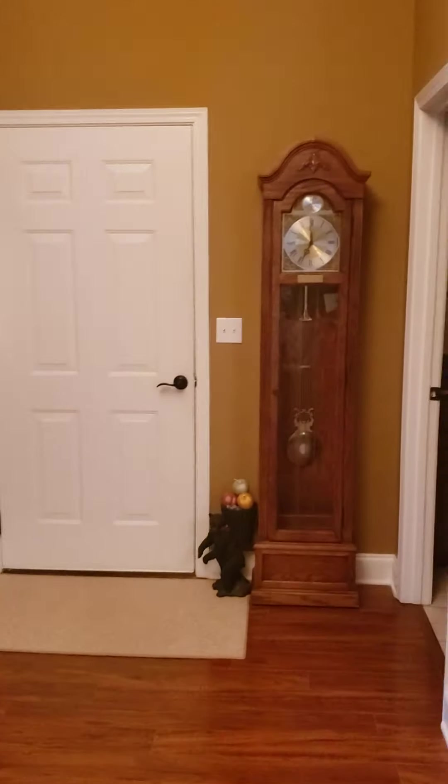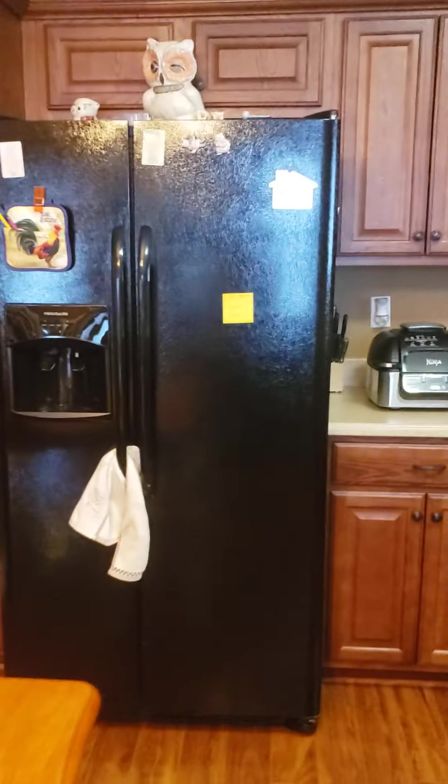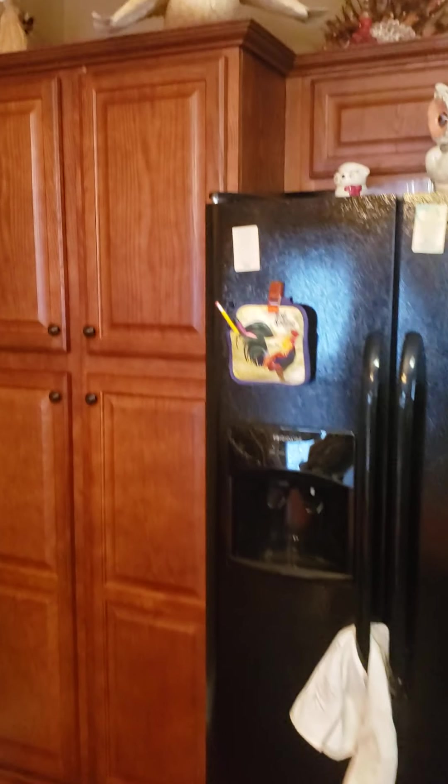You walk into a big open kitchen and living room with high ceilings — pretty vaulted ceilings. That door over there goes into the garage. Let's check out the kitchen. Look at all these cabinets — nice cabinets.